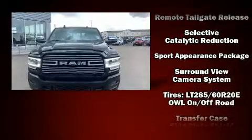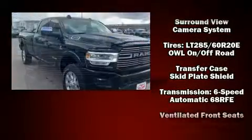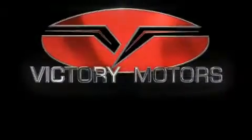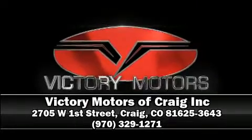You'll never lose visibility with rain-sensing wipers which activate automatically when the drops start to fall. Stop by our dealership or give us a call for more information.